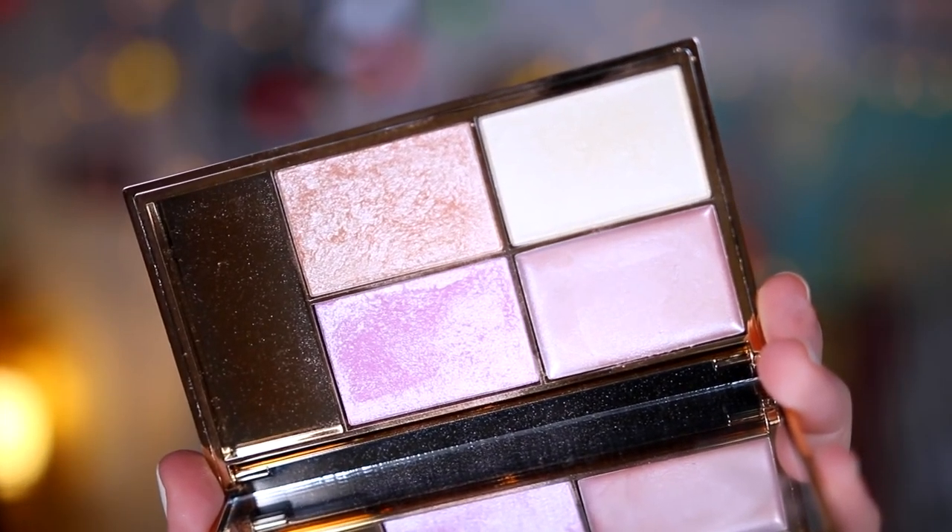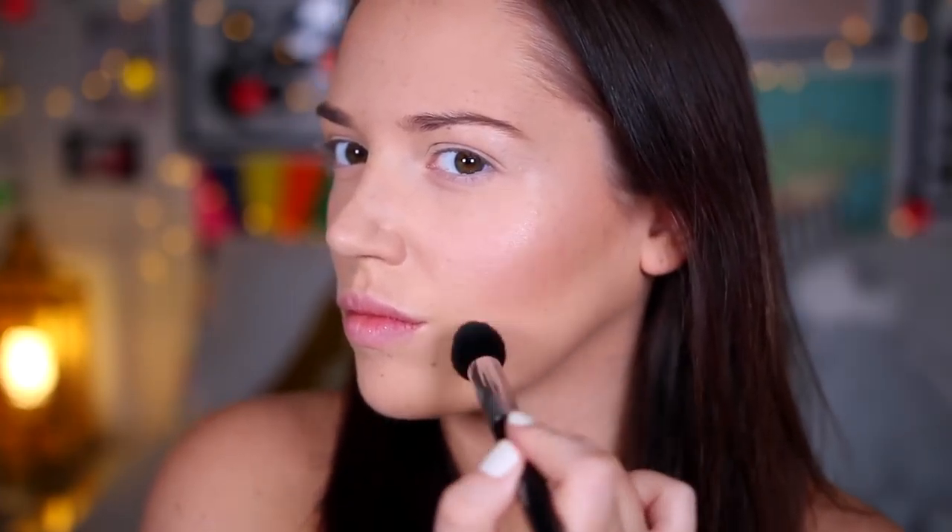Moving on to highlighter — how gorgeous is this Sleek palette? It's one of my favourites. I just popped a mixture of the lilac one and the white one on the tops of my cheekbones just to add a lot of highlight there.